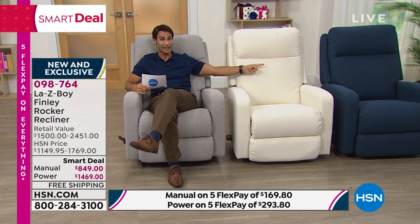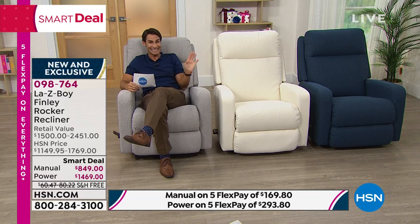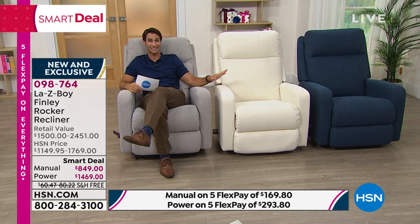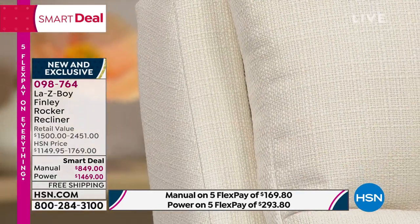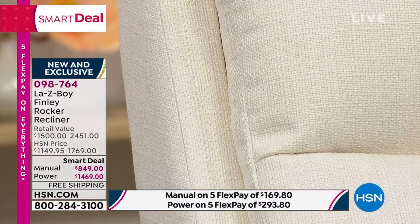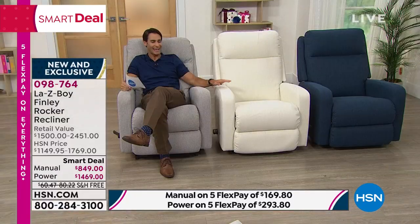Then you choose your color. A little bad news: the indigo in the manual is gone — sold out. But if you love indigo, you still have a shot with the power: there are two left in indigo power. When that goes, take a look at the pearl. Before, people like Molly and me who have kids and pets and like coffee and wine in our favorite chair would be terrified to get a light color. But now you can, with that iClean technology.